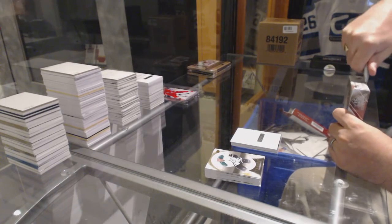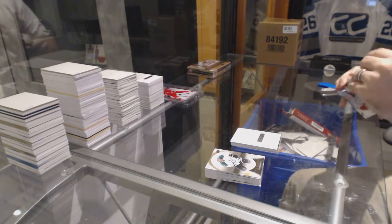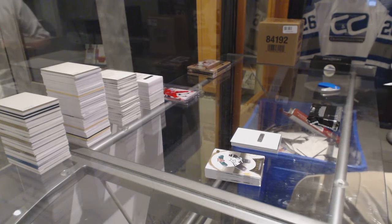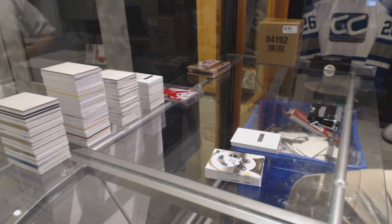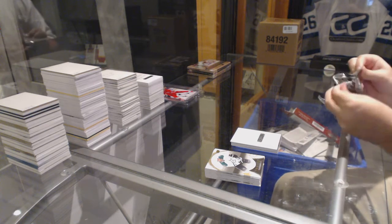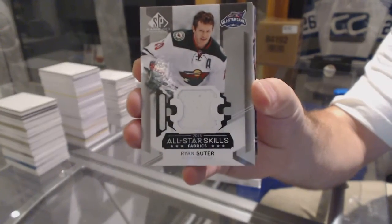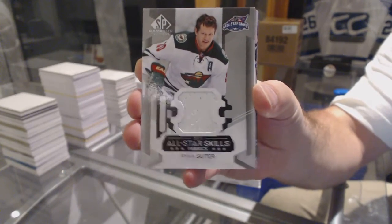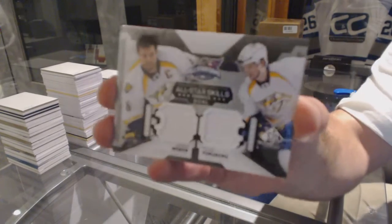1,060 boxes — how many cases is that? Every 90-odd cases, ish. Oh, we've got something big in there. For the Minnesota Wild: Ryan Tudor, All-Star Skills jersey. For the Nashville Predators, a Weber-Forsberg dual jersey.